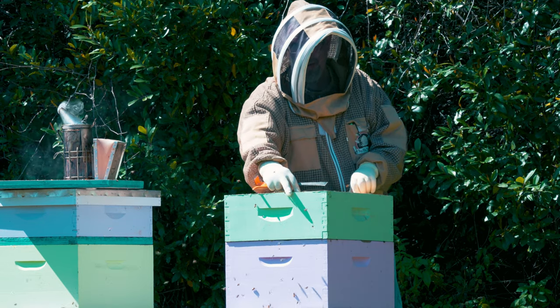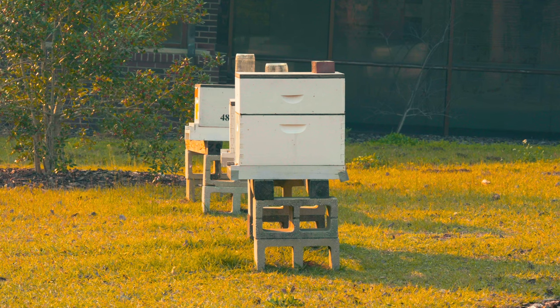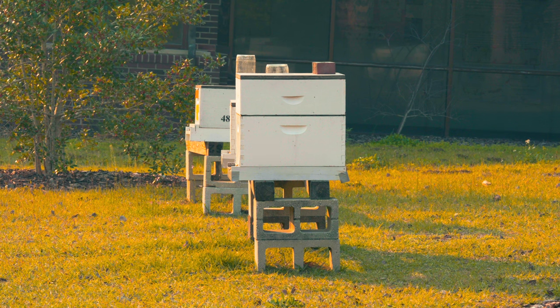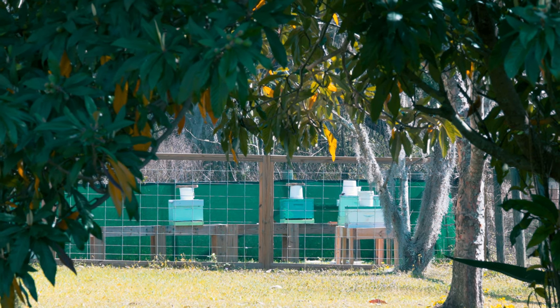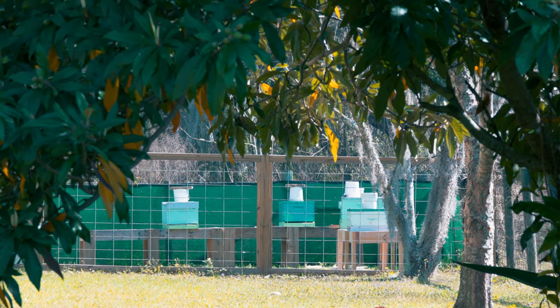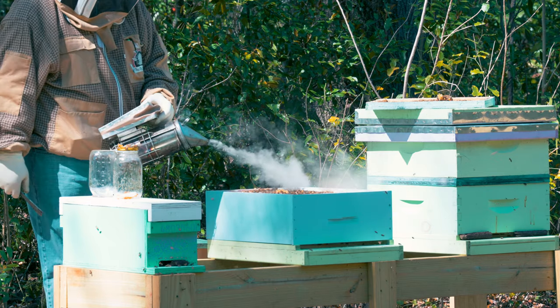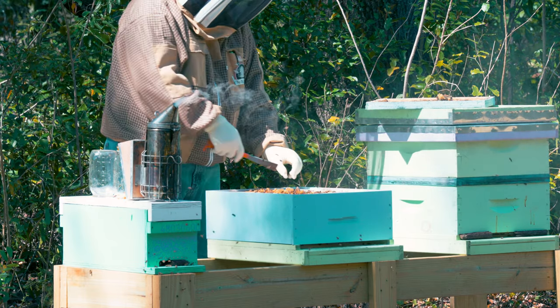Another important consideration is sun exposure. You don't really want apiaries that are full sun, as keeping colonies in full sun can cause the bees to work really hard to thermoregulate, especially in summer. Likewise, you don't want to set your colonies in full shade because that can really lessen their activity. One of the old adages in beekeeping is morning sun and afternoon shade — get sun in the morning to wake the colonies up, but by the heat of the day, they're in shade.